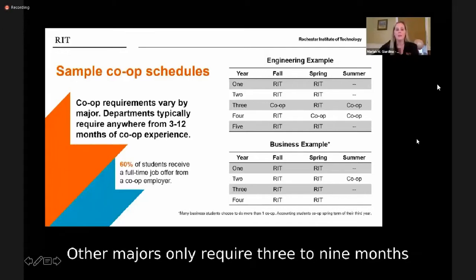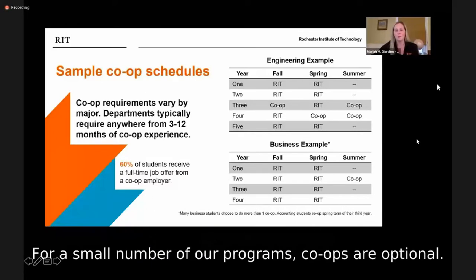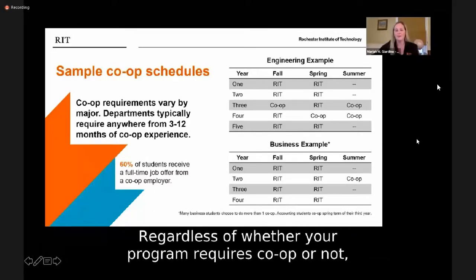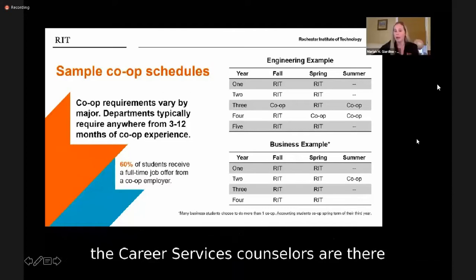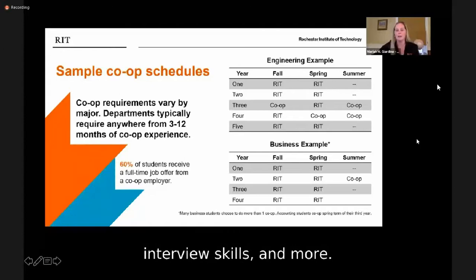Other majors only require three to nine months of co-op, which are mostly completed during the summers. For a small number of our programs, co-ops are optional. Regardless of whether your program requires co-op or not, the career services counselors are there to help each student with their job search, resume writing, interview skills, and more.